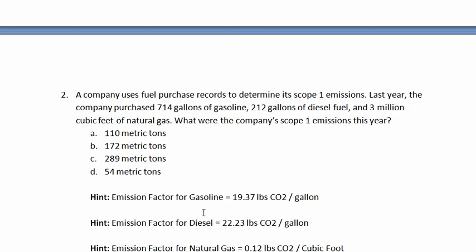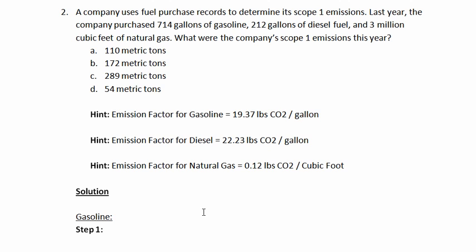The next example involves a company calculating its scope 1 emissions using fuel purchase records. Last year, the company purchased 714 gallons of gasoline, 212 gallons of diesel fuel, and 3 million cubic feet of natural gas. What were the company's scope 1 emissions that year? The emission factor for gasoline is 19.37 pounds of CO₂ per gallon, for diesel it's 22.23 pounds of CO₂ per gallon, and for natural gas it's 0.12 pounds of CO₂ per cubic foot.